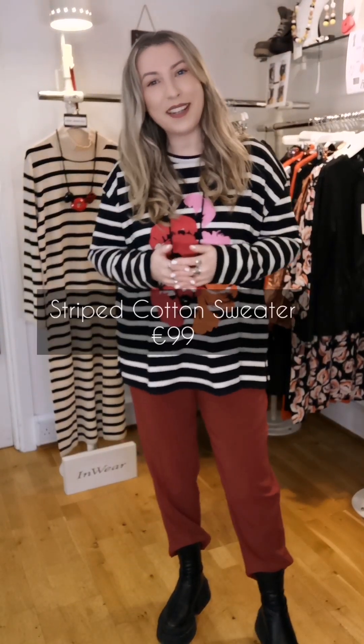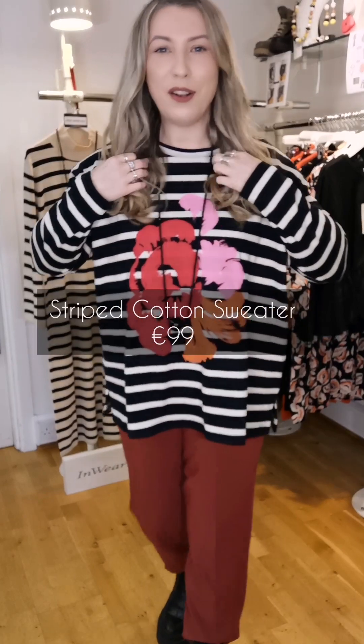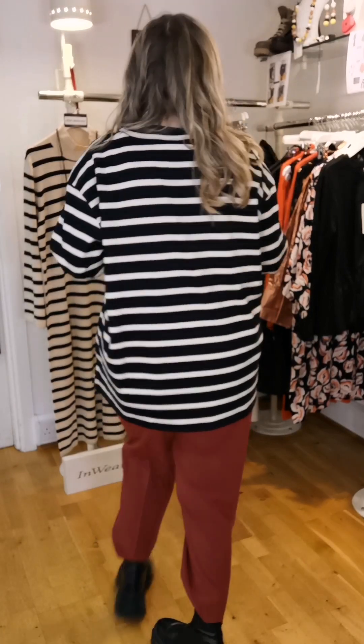This one is a 100% cotton sweatshirt with a lovely motif in a floral print — pink, red, and a kind of goldy-orange shade. It's a black background with a white stripe and it's just a really lovely, easy to wear, comfortable sweatshirt.